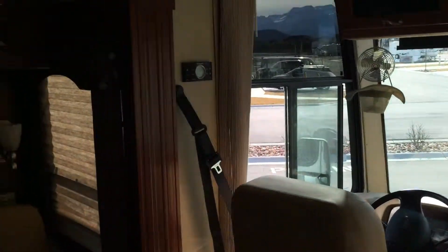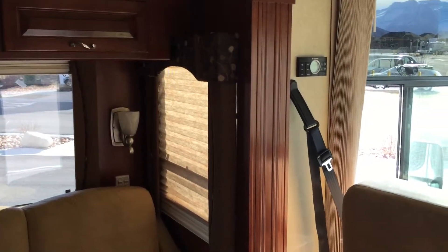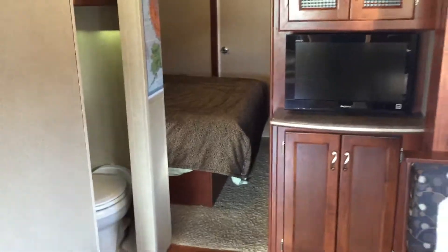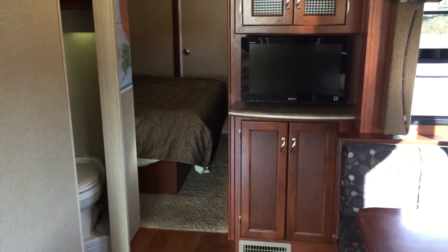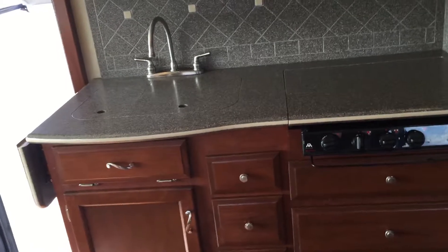Hopefully this was a thorough enough review to see if this motorhome and its floor plan is something you're interested in owning. The price will be listed on the listing. Give me a call or email me with any questions — happy to answer any questions you may have regarding my Canyon Star 3920.